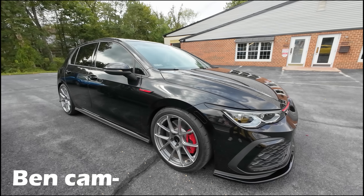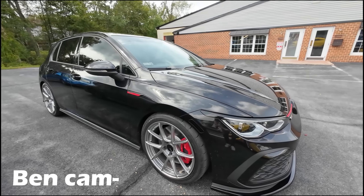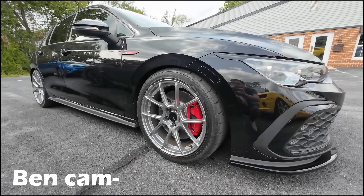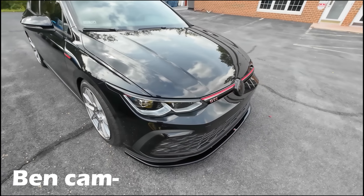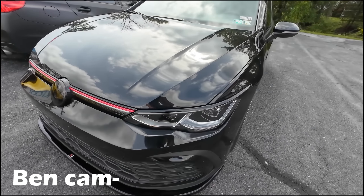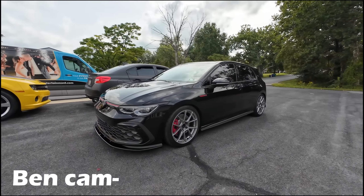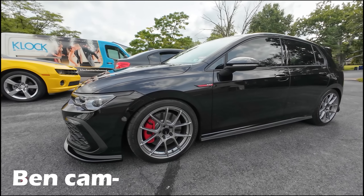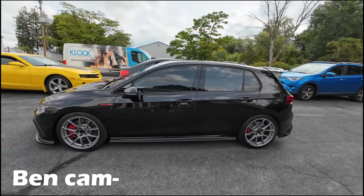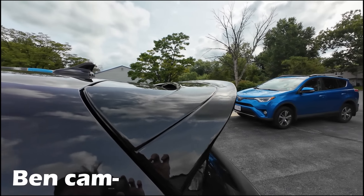It's a 2022 GTI SE, the middle trim. The Autobahn top trim isn't really worth it — you might as well get a Golf R at that point. We have the silver NK TSVs wrapped in Firehawk Indy 500s. Going around the front, we have the Maxton front lip, some badge skins, a tinted emblem, and an eyebrow on the side. It's looking real mean.